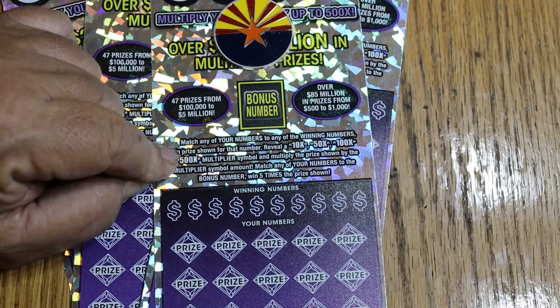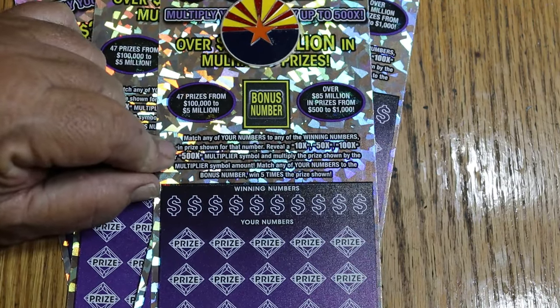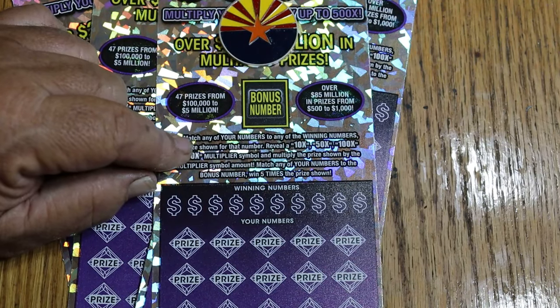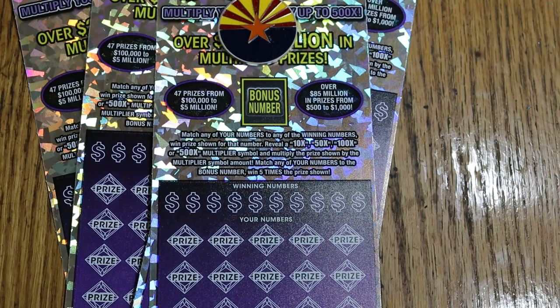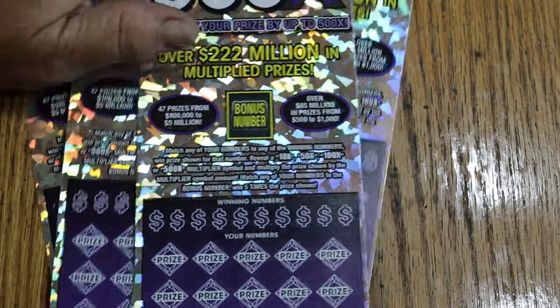I have not hit a 500X on this since — it's been over a year. They've been elusive, but when this ticket first came out, man, I was hitting those every week it seemed like. This ticket has also given me five claimers — four $1,000 claimers and one $2,500 claimer. My only other claimer was on a $5 ticket for $1,000, which was extraordinary considering the odds — like 46,000 to 1.